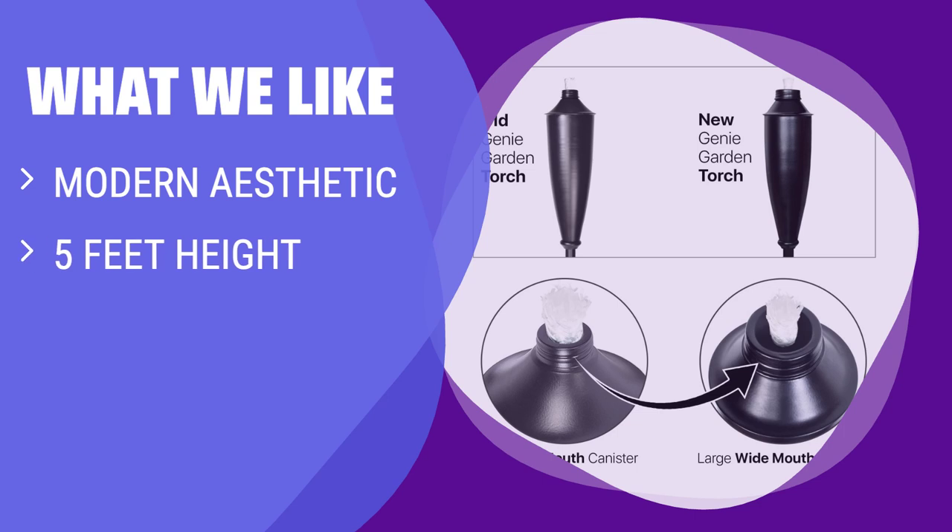What we like: For a sleek and modern look, choose these Tiki torches. With a height of 5 feet and a burn time of 6 hours, they are perfect for late-night barbecues. If you value style and functionality, these torches are a great choice for your outdoor gatherings.